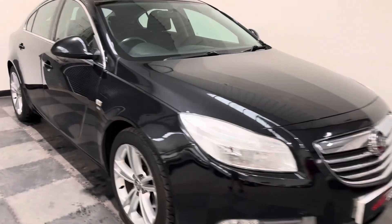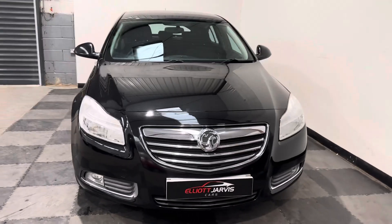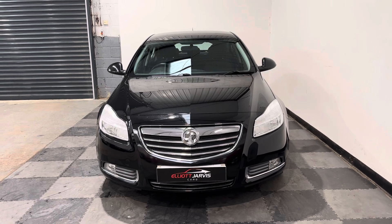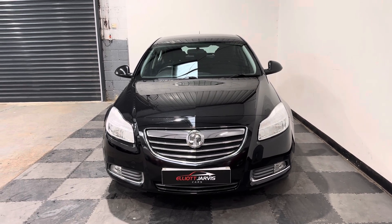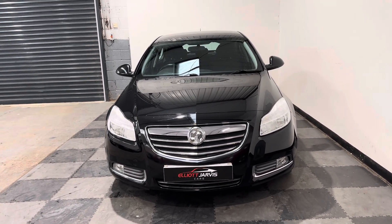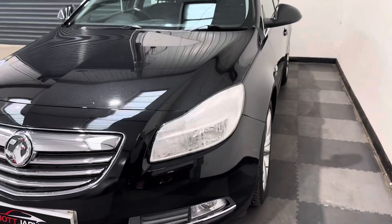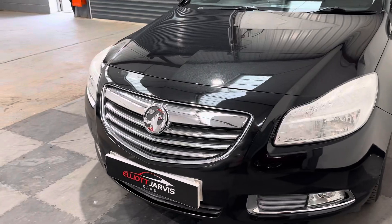Round to the front, this one has unfortunately got that age-old problem that the Insignia suffers with — the seals going on the headlights and condensation getting in behind. Those will be replaced for the new owner, so we've got new headlights on their way. But you can see there are no major stone chips or marks.